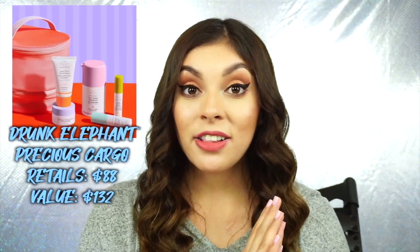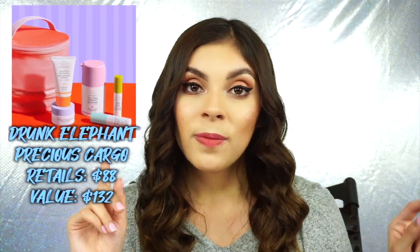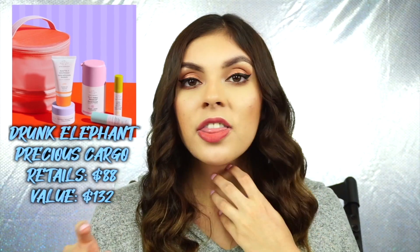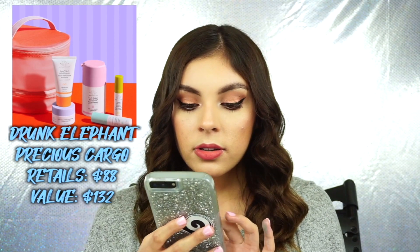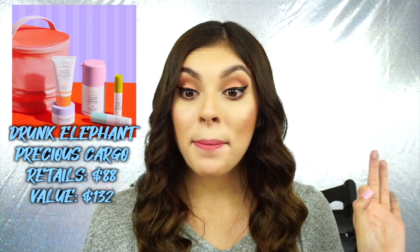So the first set I want to talk about is from Drunk Elephant. They have these really cool holiday shelves and cargo kits, which I think are really cute. They come with one full-size product and sample sizes of some other products. One of them is the Drunk Elephant Precious Cargo — with this, you get a full-size Sucuri Baby Facial, the cleanser, the Lala Retro Whip Cream, the Virgin Marula Oil, and one of their eye creams, which I think is amazing.